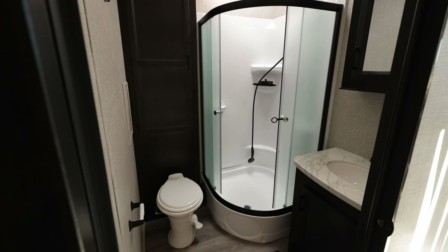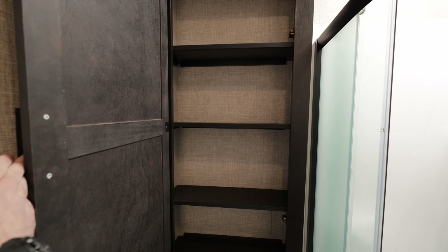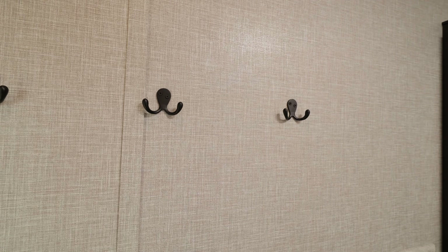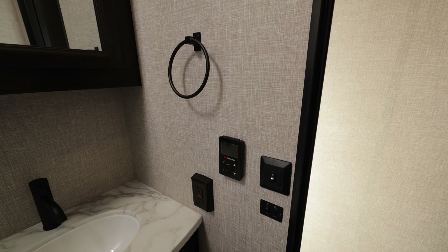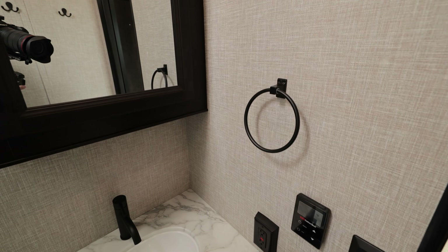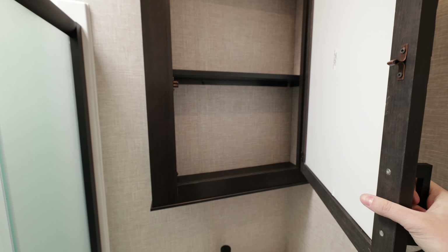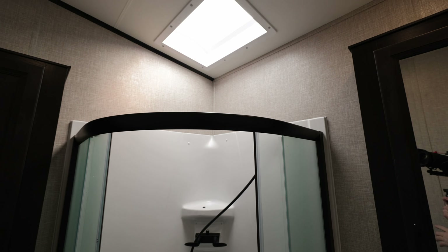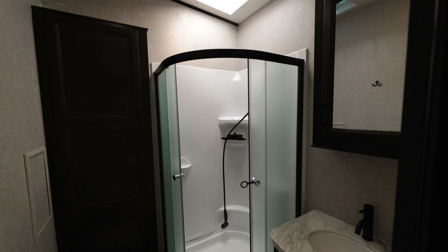What do we got here — a huge bathroom with the corner shower, medicine cabinet, and porcelain foot-flush toilet. Storage in the back, a big deep linen closet with some hooks on the wall. Over here there's your water heater controls, GFCI outlet, and light controls. Big medicine cabinet right there, and up top we got a skylight for your shower.